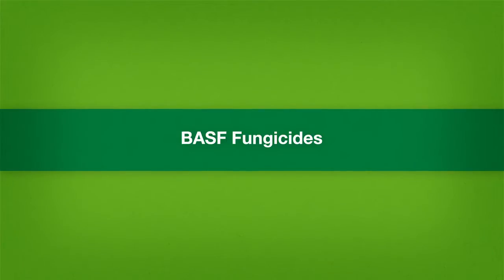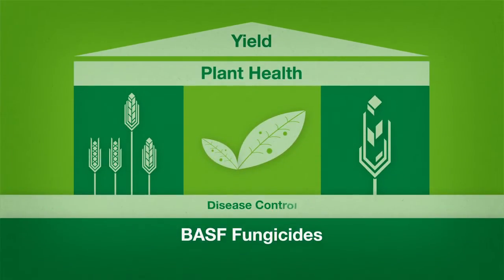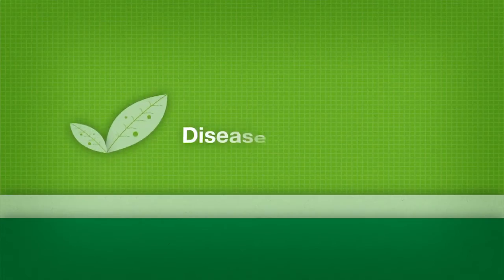Benefits of BASF plant health fungicides can be separated into three main pillars: disease control, growth efficiency, and stress tolerance. The first pillar is disease control. Fungicides protect plants from a variety of diseases that can decrease the overall health of a plant and the yield potential.